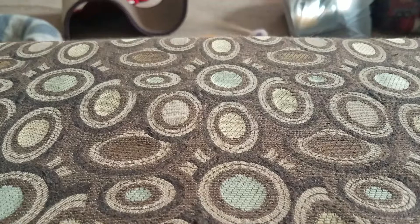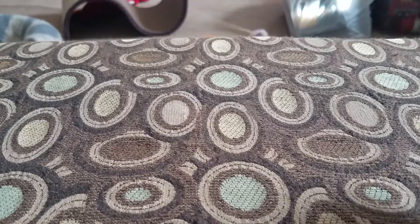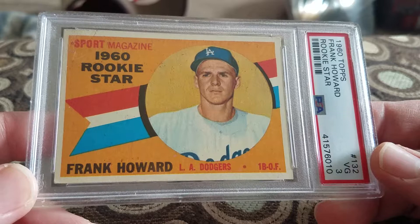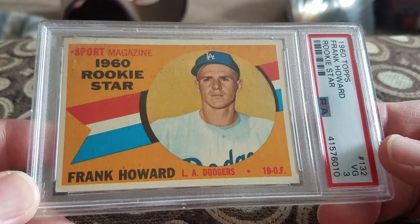This one I've been looking for — it's a Frank Howard rookie in a 3, 1960 Topps. I've been looking for this one. It popped up, I made an offer, he accepted it. I think I paid 14 or 15 for it. He played for the Senators so he was a star for the Senators — had to pick that one up.